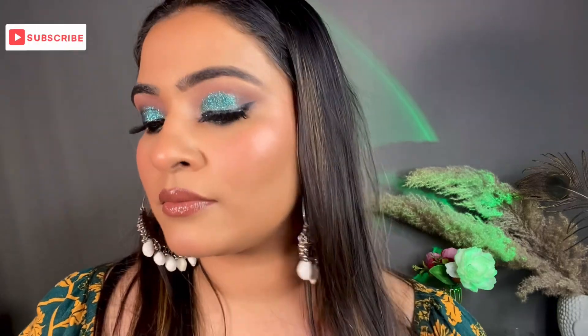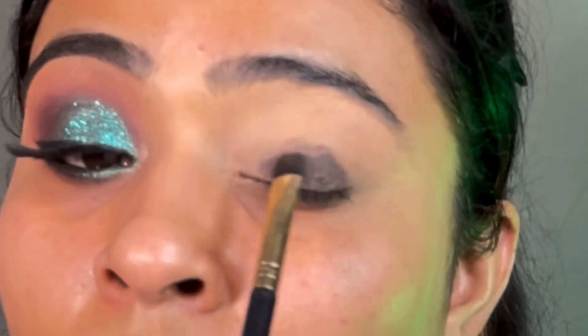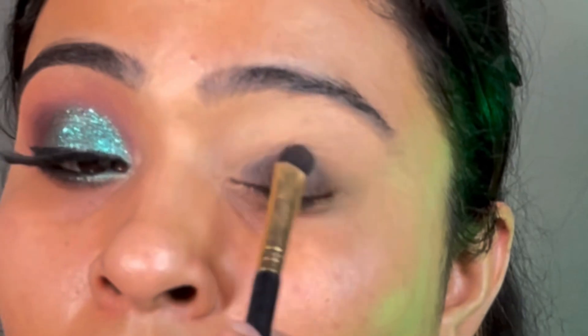I made a separate video for the base. In this video, I just covered the eye look because it was a very in-demand eye look — it's a glittery eye look, and a lot of people have been requesting it.